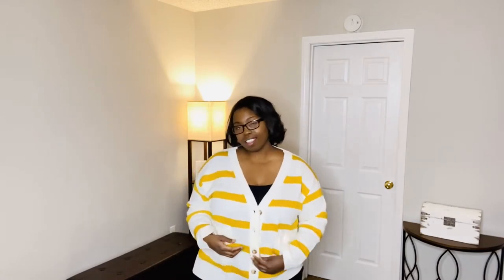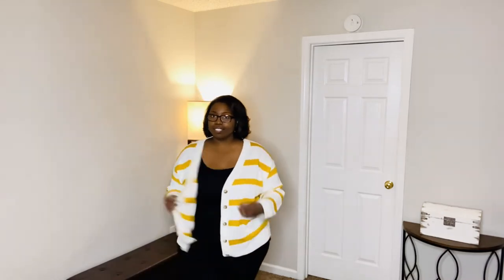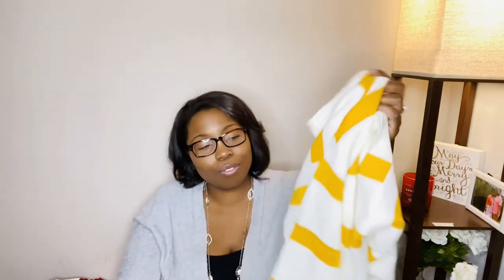Shein has a ton of cardigans in all different colors — color blocks, stripes, solid colors — at a great price. If you're looking for cardigans to get you through winter and fall, definitely check out Shein. The material is not weak at all; it's pretty heavy and thick. Definitely check them out for your winter wardrobe.